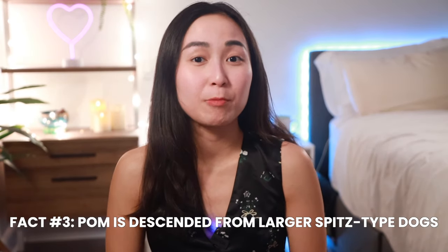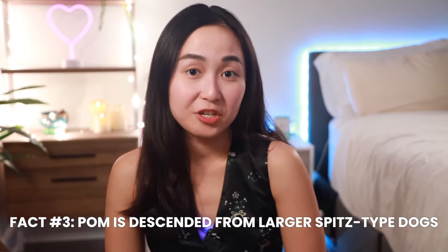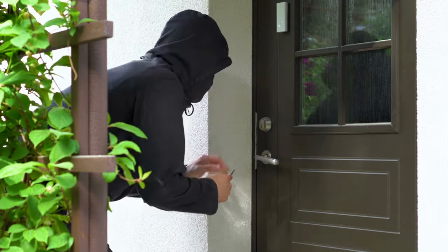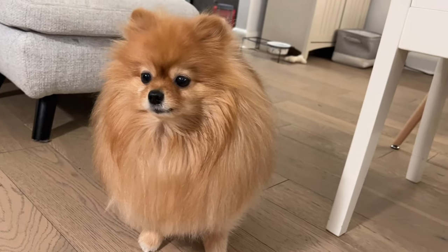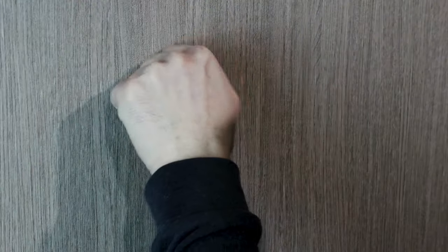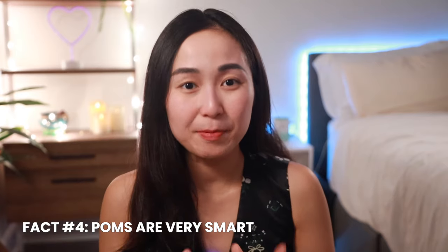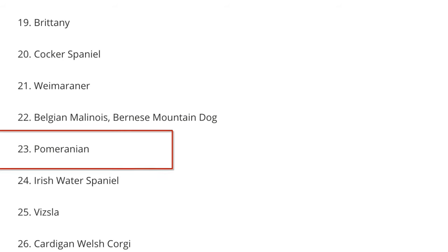The third fact is that Pomeranians are descended from larger Spitz-type dogs. The good thing about that is they are very alert dogs, super sensitive to any movement, and can make great watchdogs that warn you about potential danger. The problem, however, is that they are very prone to alert barking and have a high tendency to bark at the door or at strangers coming to your house. This is probably the most common reason why Pomeranians bark, and I plan to do a video on how to deal with alert barking.